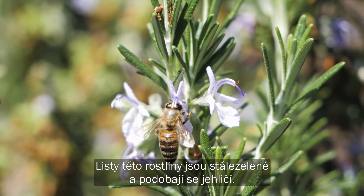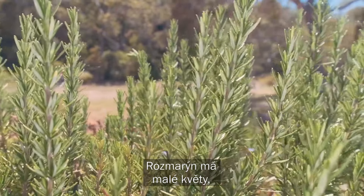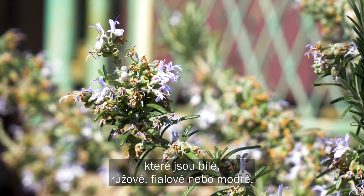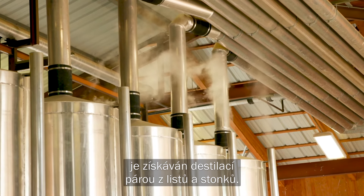The leaves of this plant are evergreen and resemble needles. The rosemary plant has small flowers that can be white, pink, purple or blue. The essential oil comes from steam distilling the leaves and stems.